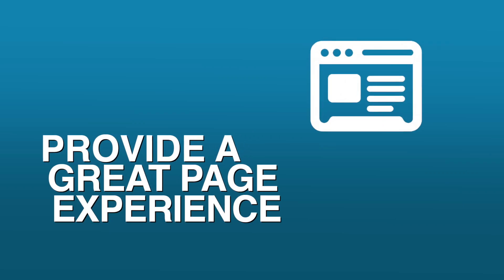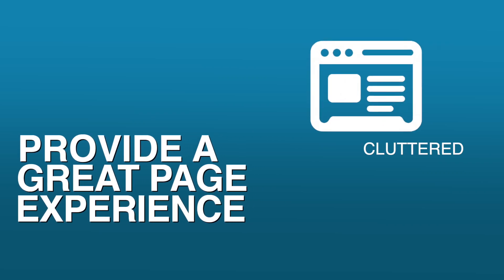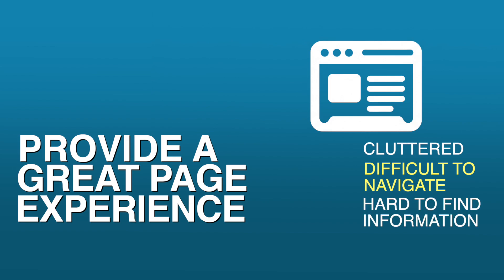Number two: provide a great page experience. Stay away from content that's cluttered, difficult to navigate, or makes it hard to find the information they're looking for. Make sure your content displays well across different devices and isn't slow. Users need to be able to easily distinguish the content they're looking for versus other content on the page.